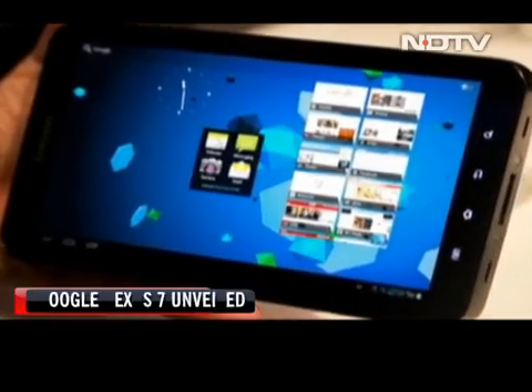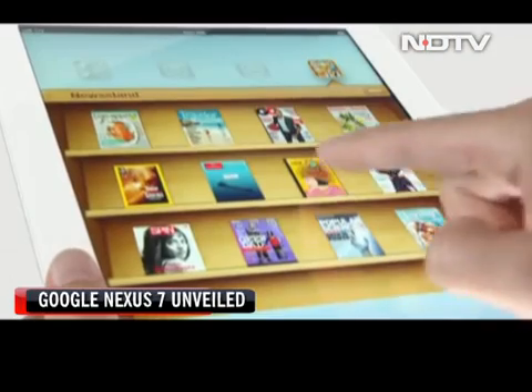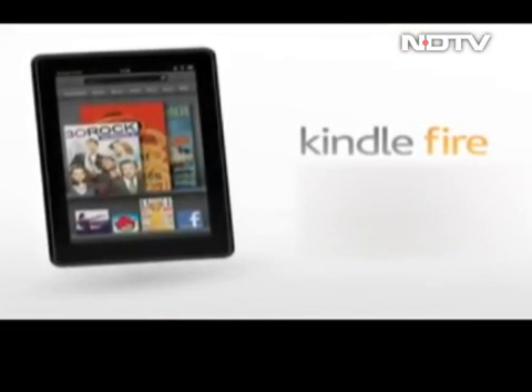So will this Google device be the ultimate iPad killer? Probably not — there's a lot of catching up to do for that, but the Kindle Fire may face some stiff competition.